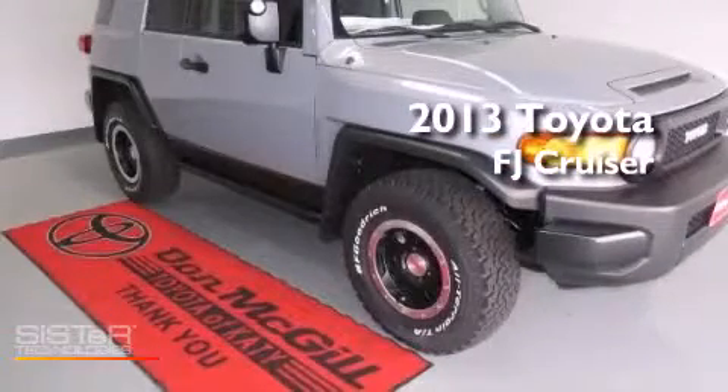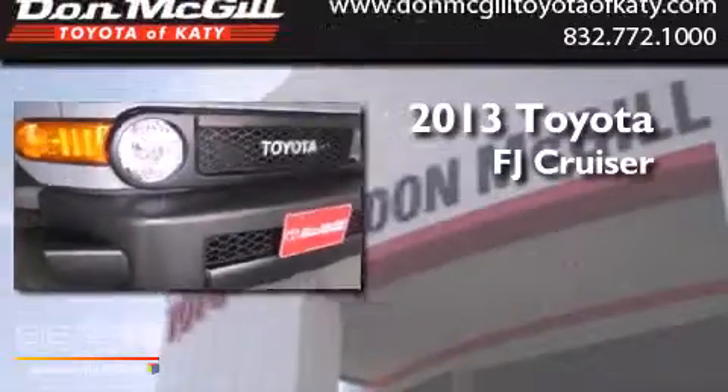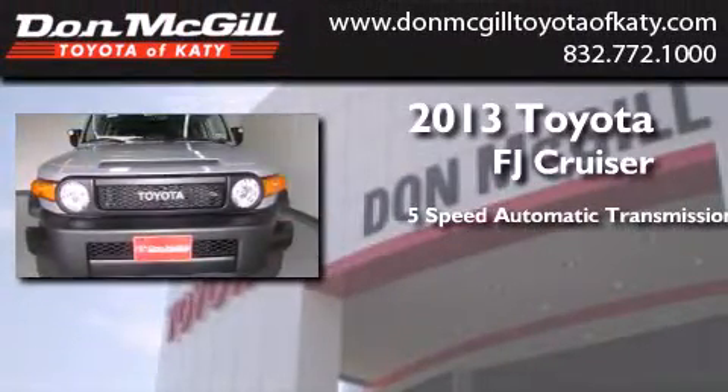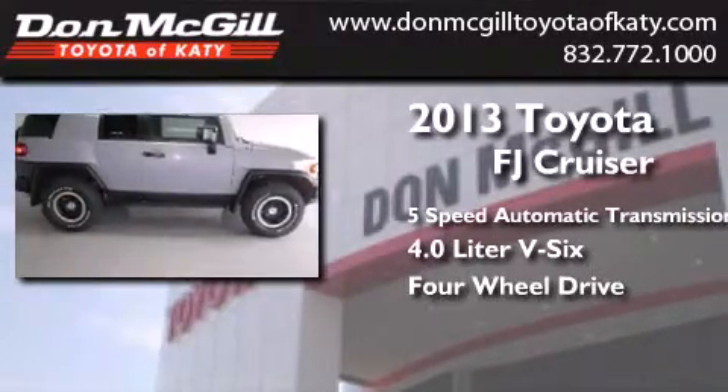This is a brand new 2013 Toyota FJ Cruiser. This SUV has a 5-speed automatic transmission, a 4.0-liter V6, and the added capability of 4-wheel drive.